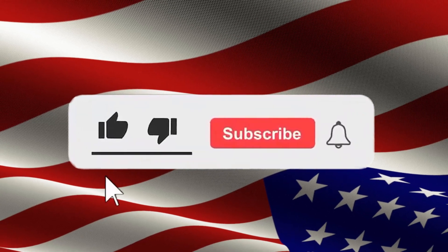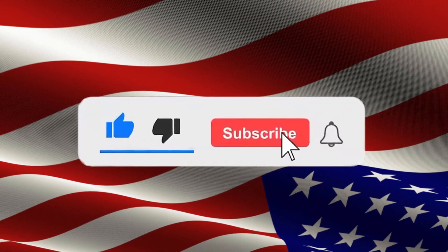Hello, everyone. This is the latest world news in America. If you're interested, I'd appreciate your likes and subscriptions.